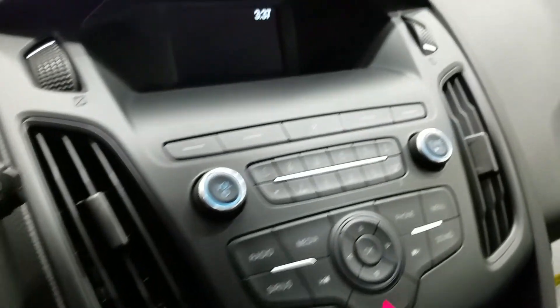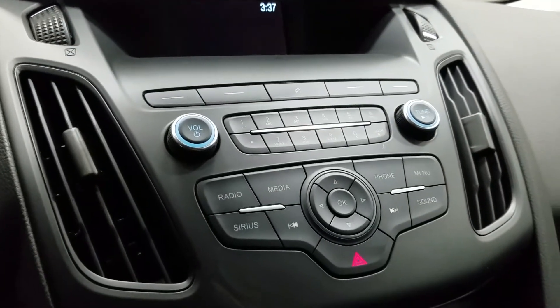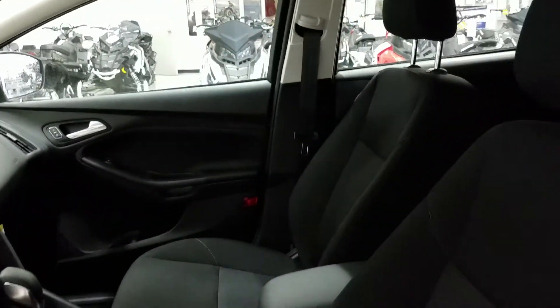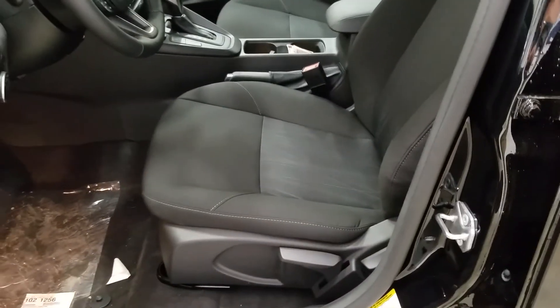We have a display for the backup camera. We also have AM-FM radio and six months of prepaid Sirius satellite radio. We have standard air conditioning, heated front cloth bucket seats, a hand park brake, a 12-volt power supply, a USB line-in, and manual adjusting seats.